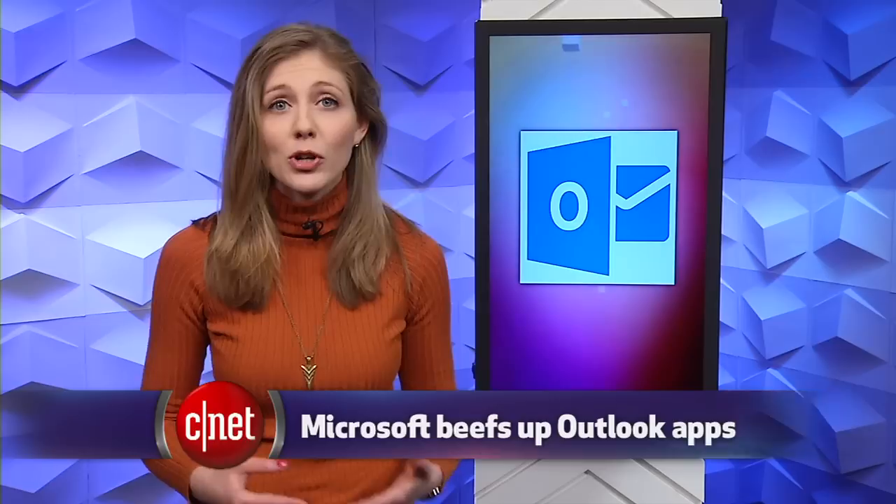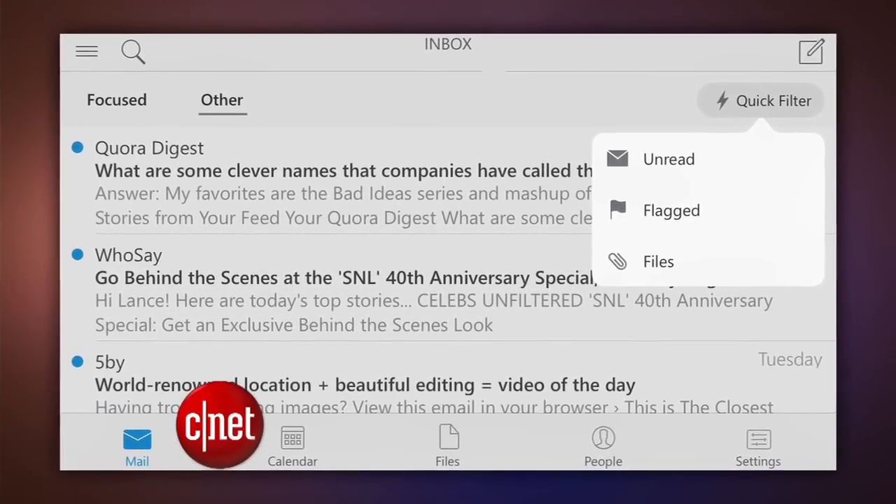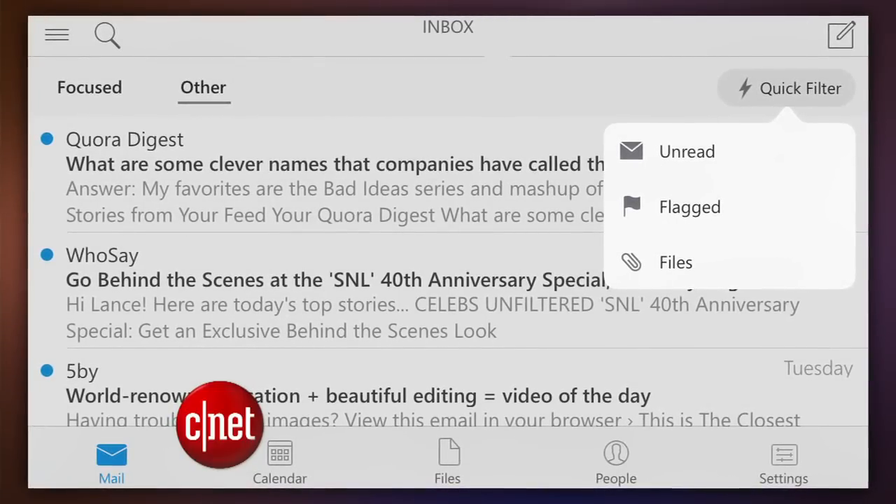Microsoft also rolled out some updates to its Outlook apps for iOS and Android, which improves security for Exchange users. The Android version opens up new ways to customize swipe gestures, just like iOS users can already do. It's just one of Microsoft's latest moves to be a stronger player in the mobile world.